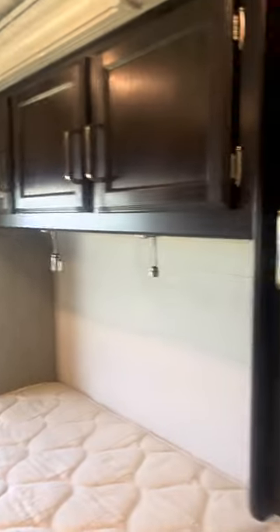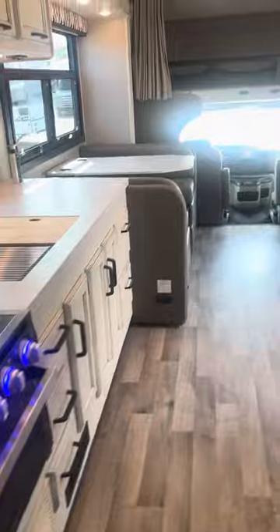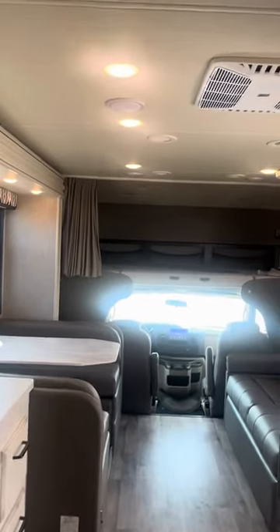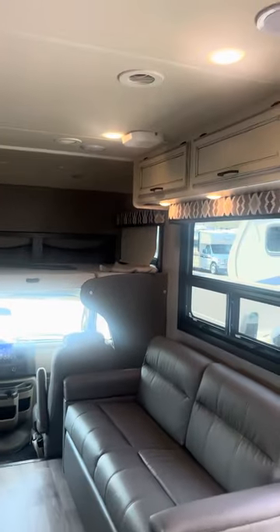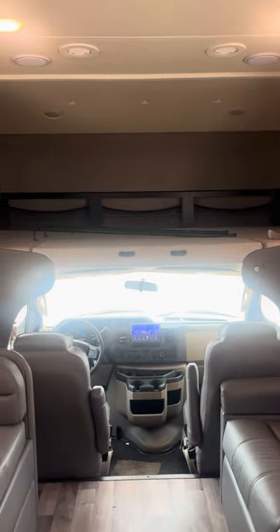The bedroom slide gives you some more room. You've got storage, two nice closets, a TV, and dressers all below. It's a really nice unit — really good quality. I hope I answered most of your questions. Thank you very much.